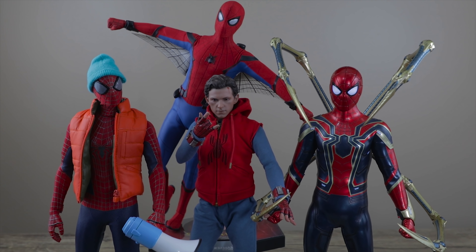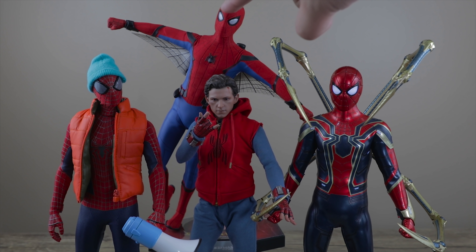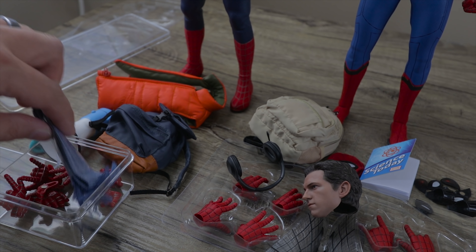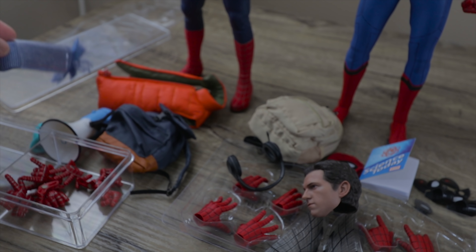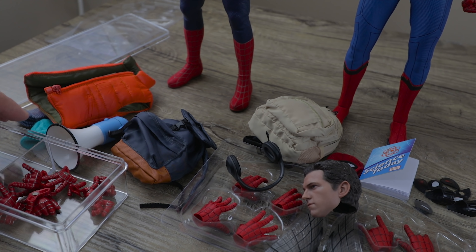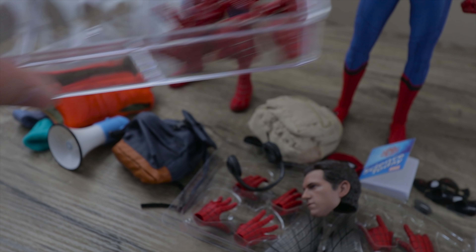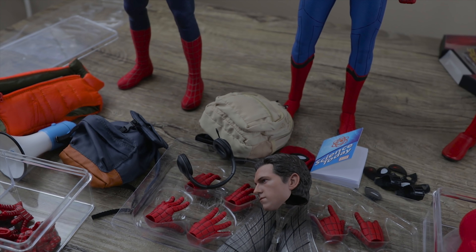If you're just starting and don't have any of these, here's what to consider. As far as accessories and bang for the buck, the homemade suit has a lot — you've got a scarf, a vest that reminds me of the Marty McFly vest, a backpack, a bullhorn, and a bunch of hands including magnetic hands, which are honestly the best hands out of all these figures.